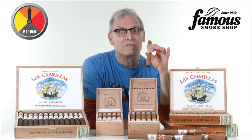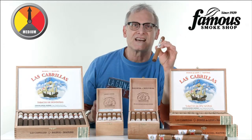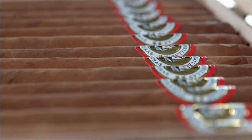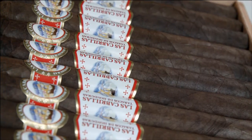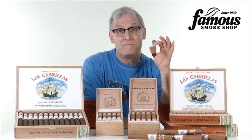What's that you ask? Even though Las Cabrillas are handmade in Honduras, there's not a stitch of Honduran tobacco in these cigars. The core blend actually consists of Mexican-grown long fillers, plus a Mexican San Andres binder with a silky US Connecticut wrapper on the natural, which I'm holding, and the Maduro has a San Andres Moron wrapper, making that a bonafide Mexican puro.